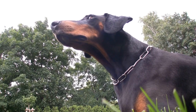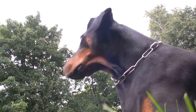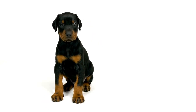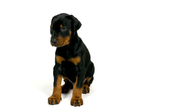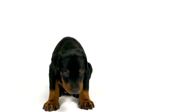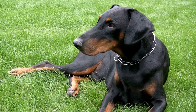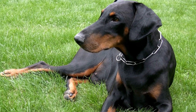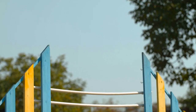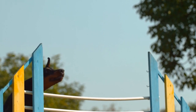Conclusion. Training a Doberman Pinscher for K9 Freestyle requires patience, consistency, and a deep bond between you and your dog. By starting with basic obedience training, building focus and coordination, teaching dance moves and tricks, and choreographing routines, you can develop a strong foundation for success in this exciting sport. Remember to always prioritize positive reinforcement and keep training sessions fun for both you and your Doberman Pinscher. With dedication and practice, you and your Doberman will create a beautiful dance connection that will captivate audiences in K9 Freestyle.